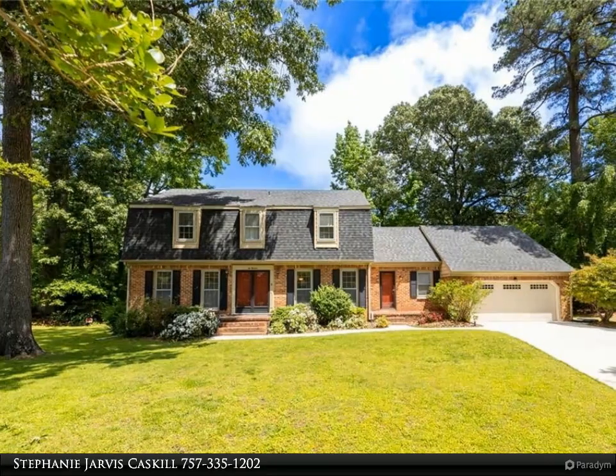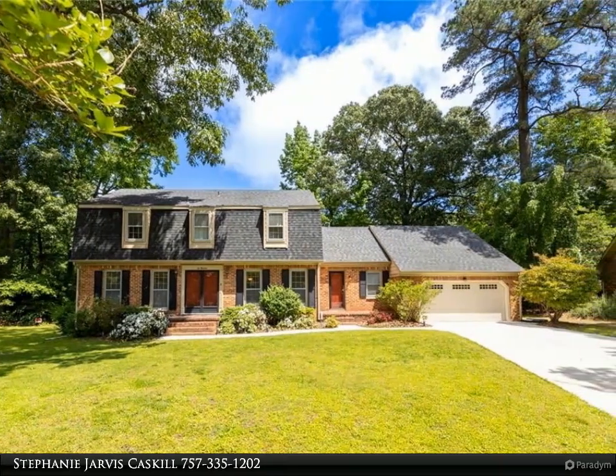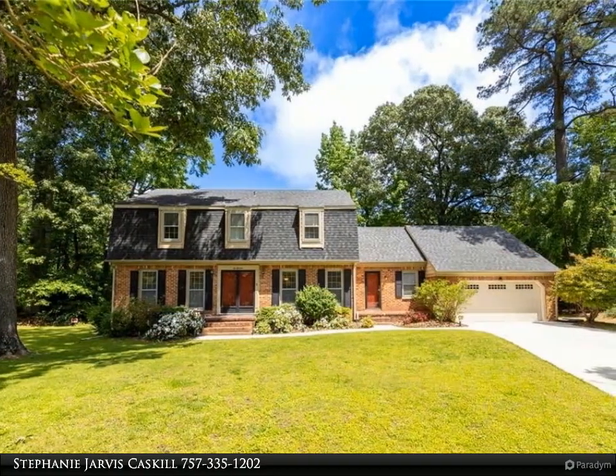This Berkshire Hathaway Home Services RW Town Realty property video is presented by Stephanie Jarvis-Caskill. Welcome to a one-of-a-kind waterfront property in Kempsville.